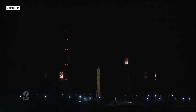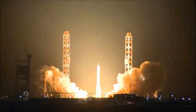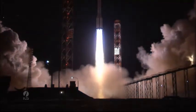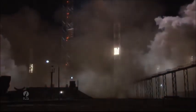10, 9, 8, 7, 6, 5... We have liftoff of an ILS Proton from the Baikonur Cosmodrome in Kazakhstan with the Astro 2G satellite on board.